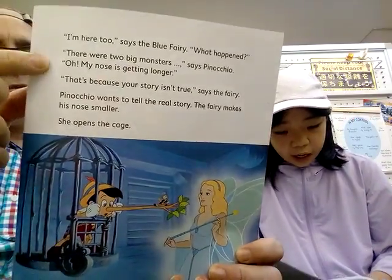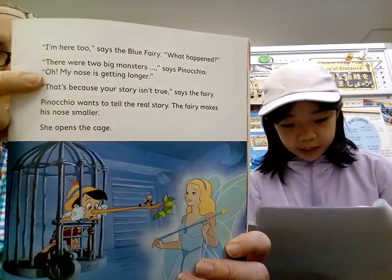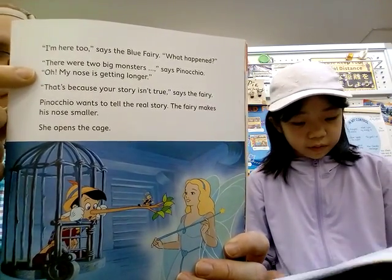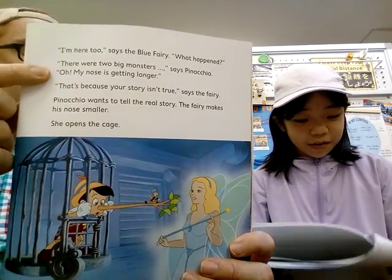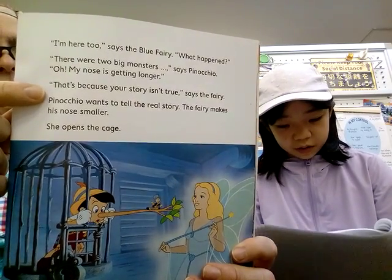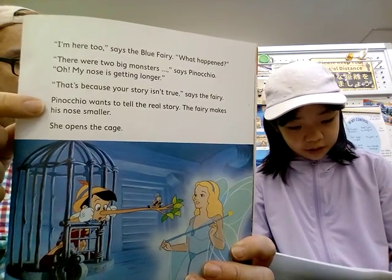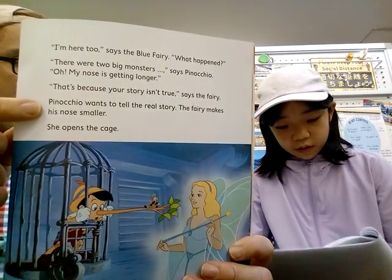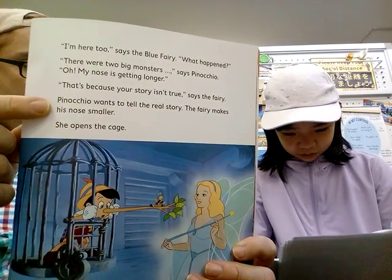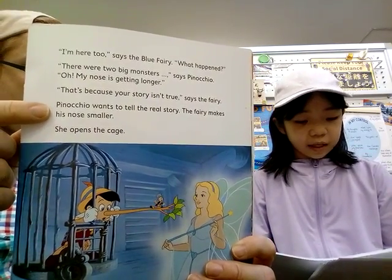'I'm here too,' says the Blue Fairy. 'What's happening?' There were two big monsters. 'See Pinocchio,' said Pinocchio. 'Oh, my nose — it's getting long.' 'That's because your story isn't true,' said the fairy. The fairy makes his nose smaller. She opened the cage.